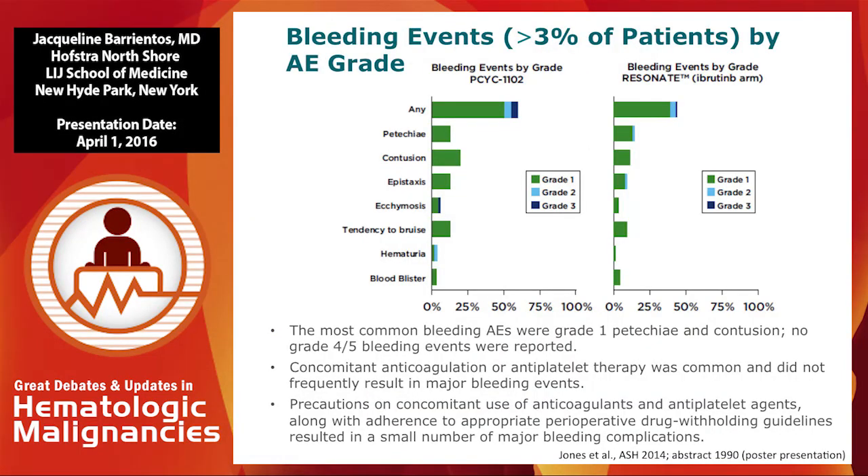In terms of bleeding events, Dr. Jeffrey Jones presented all the events — very few are grade 2 or grade 3, and the majority are grade 1, including petechiae, ecchymosis, and epistaxis. For the most part, it's just cosmetic. We don't stop the drug for grade 1 events. We do alter dosing before any surgery, asking patients to stop the drug 3 to 7 days before depending on the intensity of the surgery. If we expect a lot of vascularity, we err on the side of caution. There is data from this study on patients concomitantly taking aspirin, anticoagulants, or antiplatelet agents.